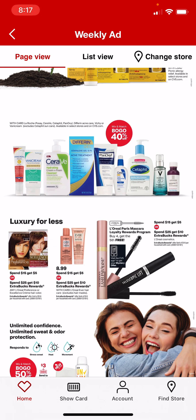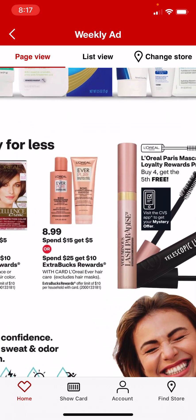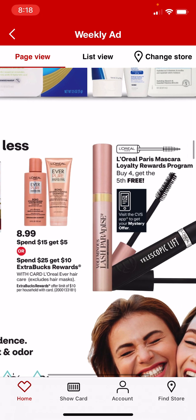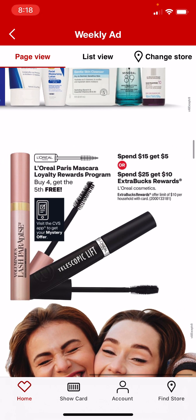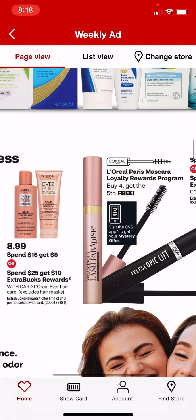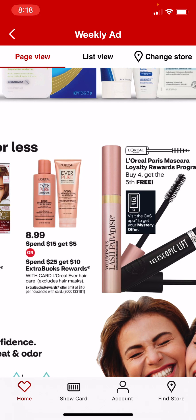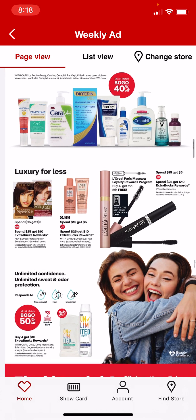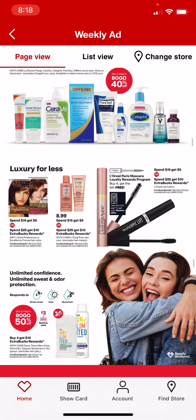L'Oreal Ever Hair Care is spend $15, get $5, or spend $25, get $10. That promotion number ends in 3181, and the cosmetics promo also ends in 3181, so that is the same deal. You can mix and match — you don't have to spend $25 on all L'Oreal cosmetics; you could also include hair care.